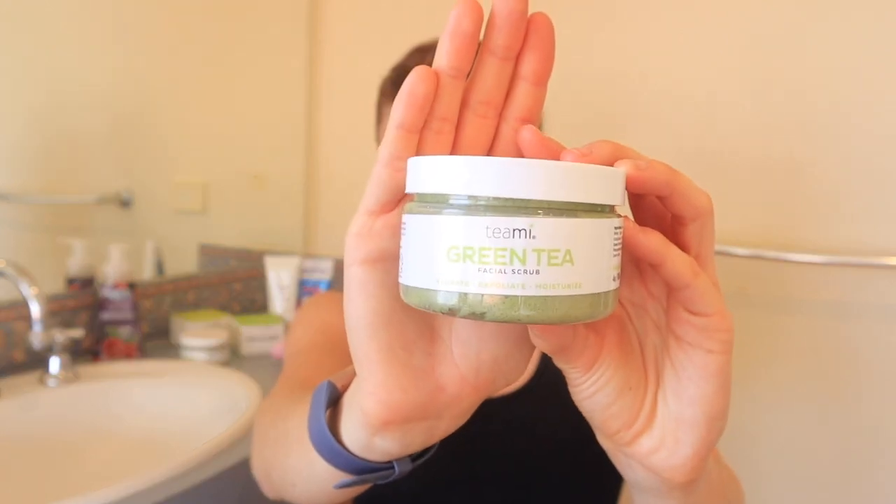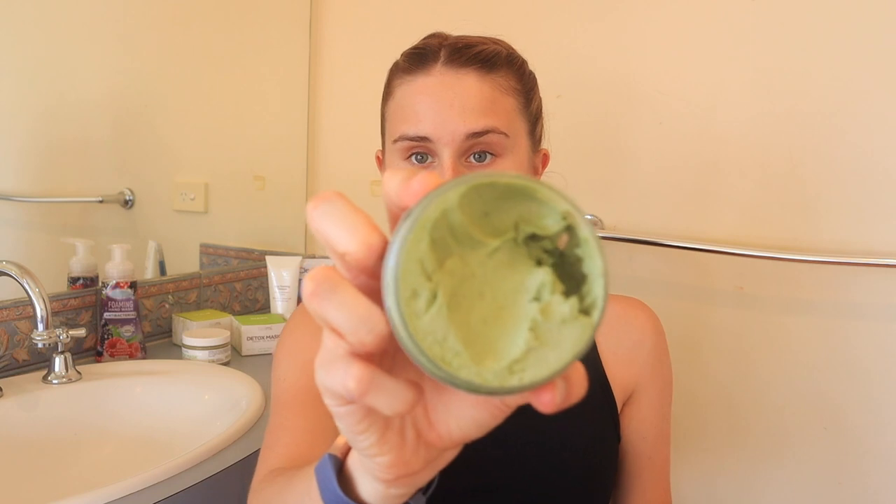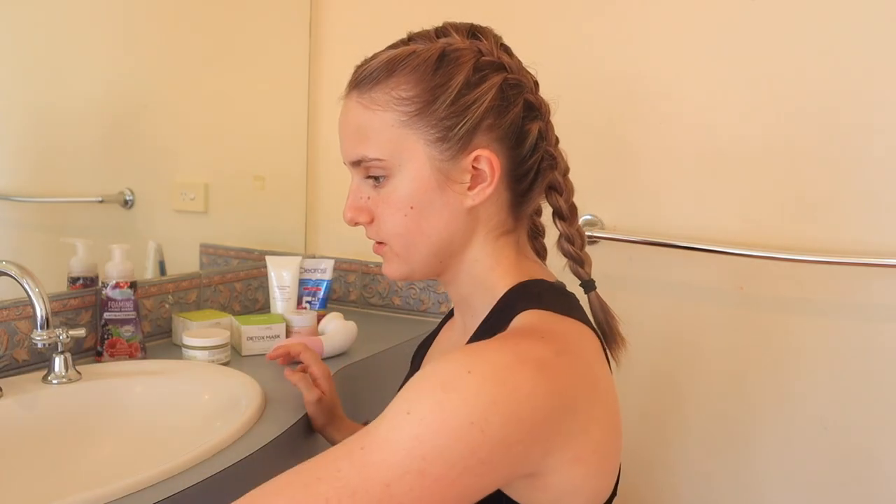This one is just the scrub, and I also have a detox mask. It looks like this — very neat packaging. You only need to use a tiny bit when you do it. It smells like cucumber. So I just scrub out about that much on my finger — it's like an exfoliating scrub with little dots in it. It smells like a spa.